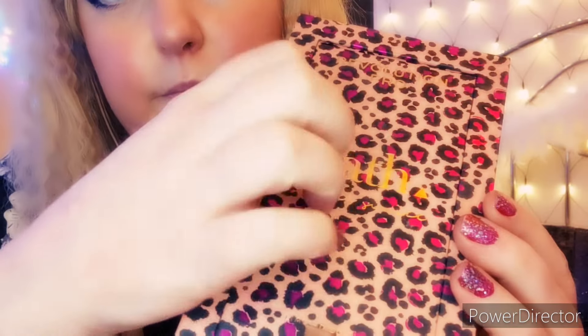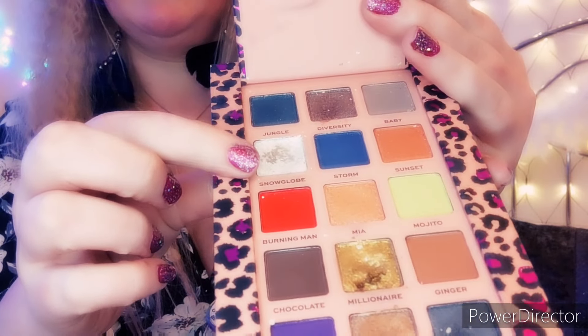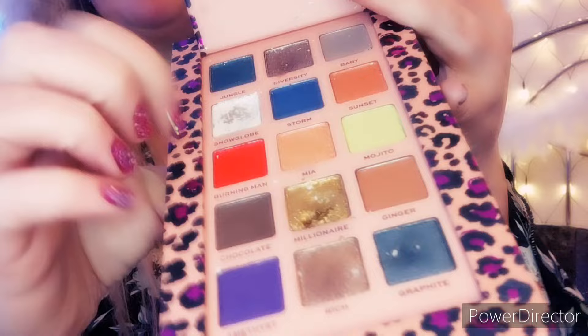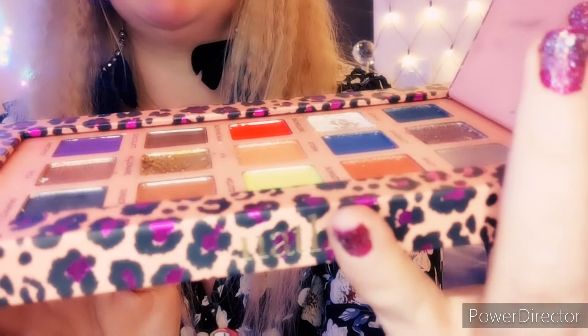I love these glow beads. This eyeshadow palette that I'm using at the minute is one of my favourites because the colours are so vibrant. As you can see, I'm using this colour and this colour mostly, but it's a really, really pretty, beautiful palette.